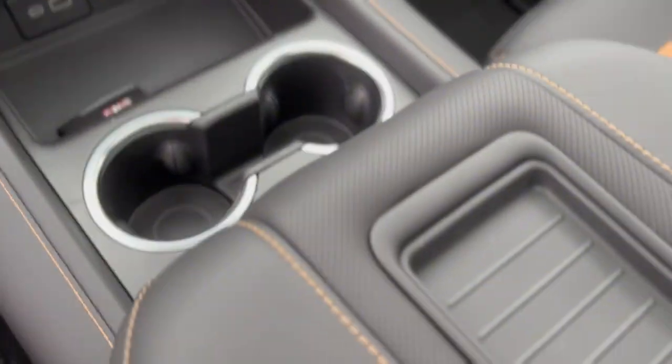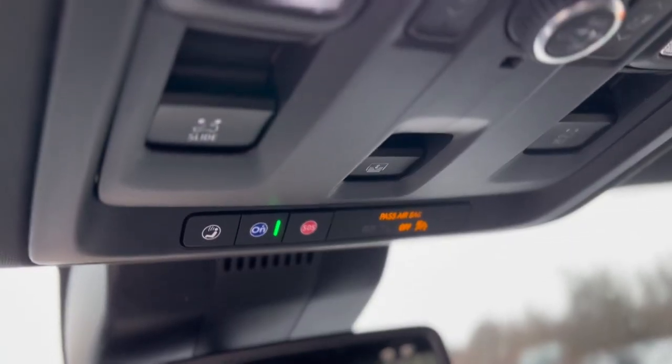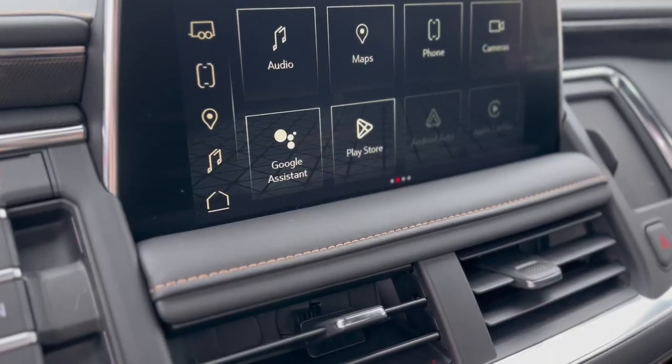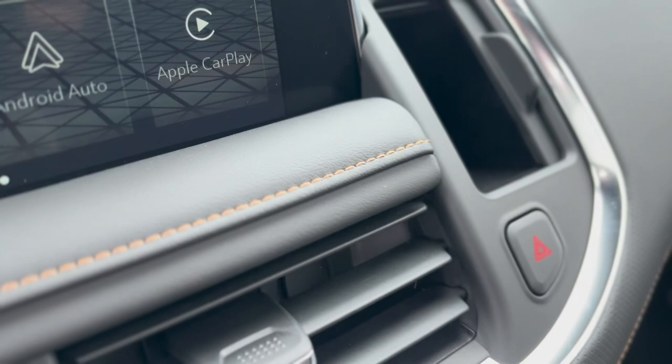With GMC Pro Safety Plus, featuring advanced safety technologies like lane change alert and automatic emergency braking, you're assured of a safe journey wherever you go.